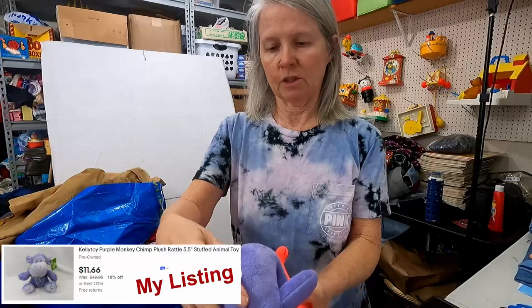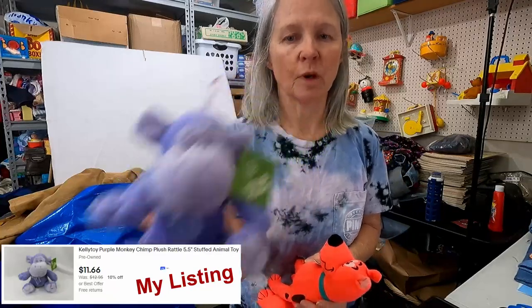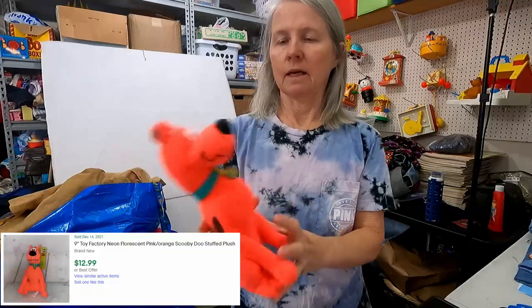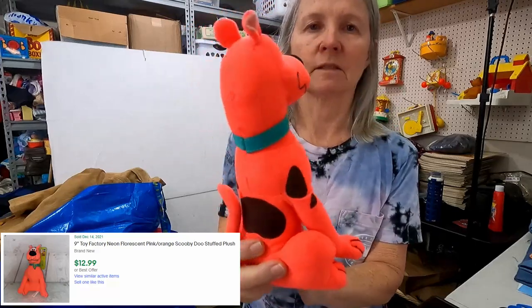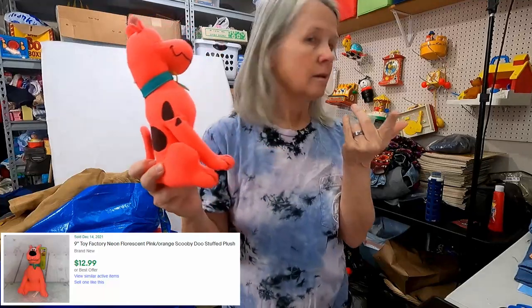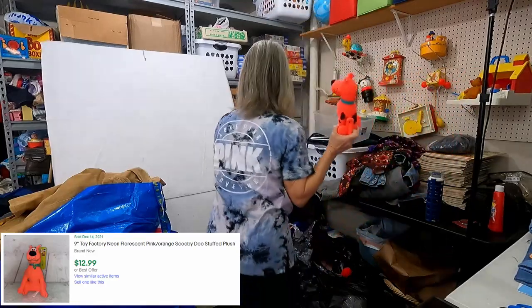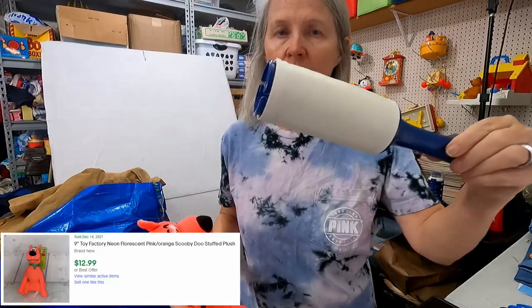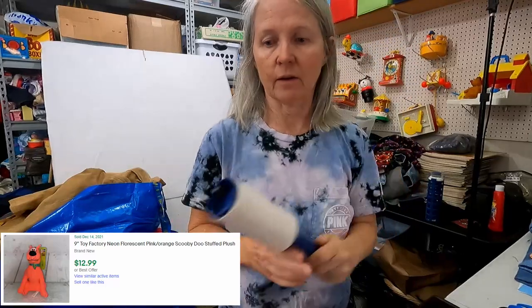Here's a rattle plush — this is Kelly Toy. I'm hoping like $12. I'm all about $12 tonight. This one has a whole lot of pet hair in it. The lint rollers from Walmart are just the absolute best — they're like Mainstay or whatever, not the name brand, but these are excellent for getting pet hair out.